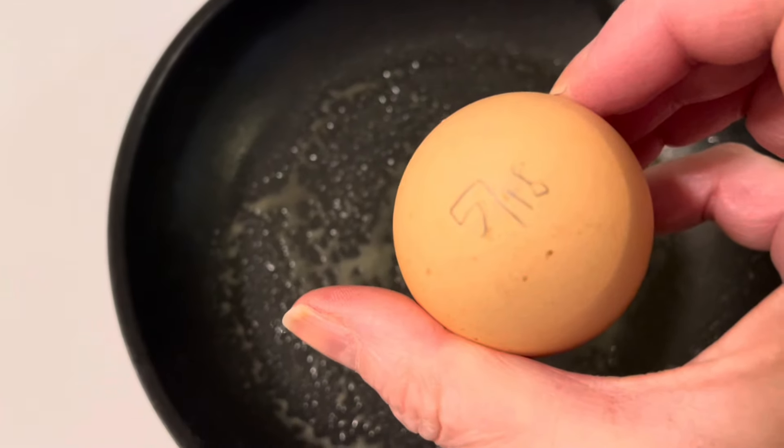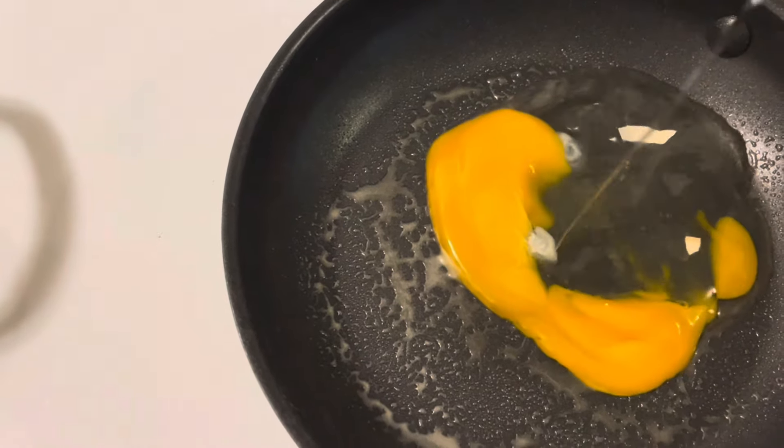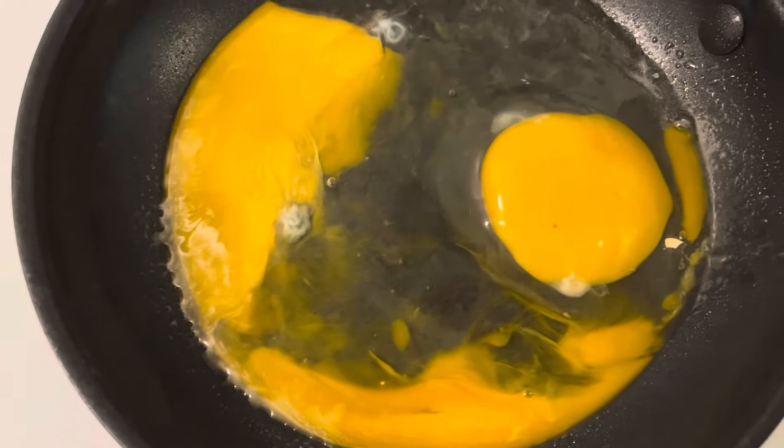I was lucky enough to get some fresh eggs from a co-worker — I guess her mom has some chickens. It was such a treat to get these fresh eggs.